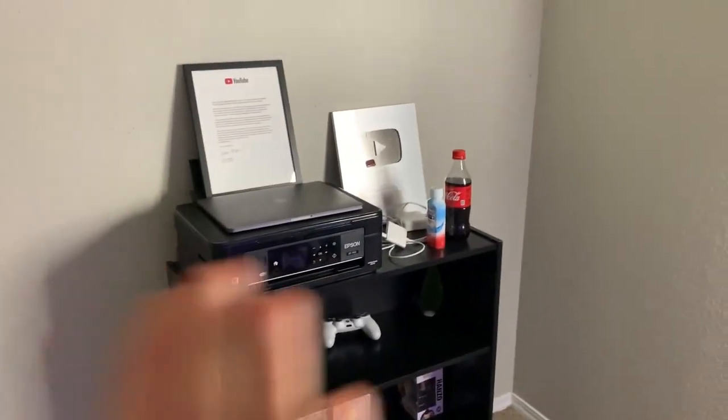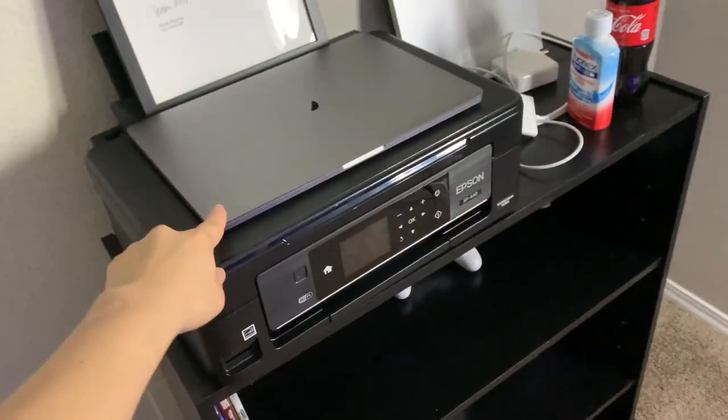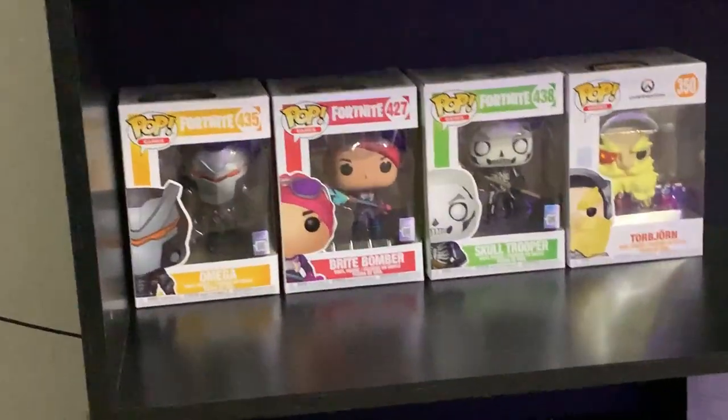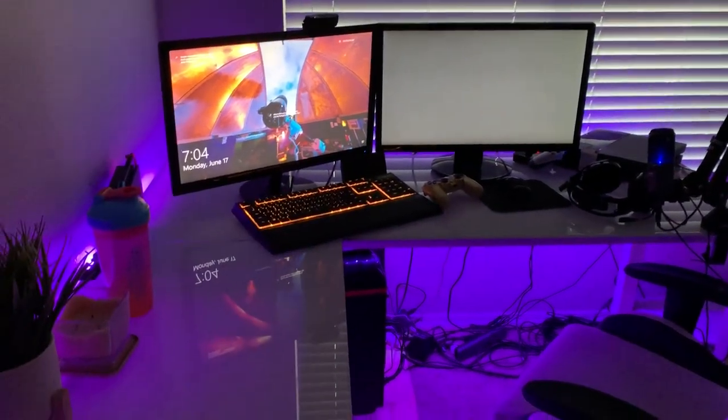Over here we have my 100k YouTube plaque and the little paper that came with it — I framed it. And I have a printer, my MacBook, and some pop collection action figures. We got the Omega, Bright Bomber, Skull Trooper, Torb, and the Hanzo. I really want more but that's all I have for now. This room I still need to clean. We have a big closet in this room that I use for storage — boxes for things we've bought, another monitor, and whatever.